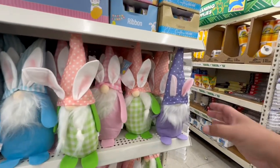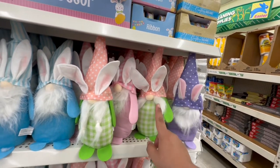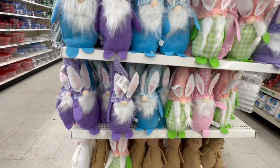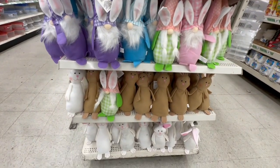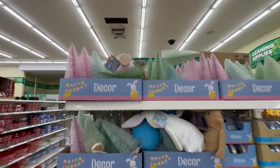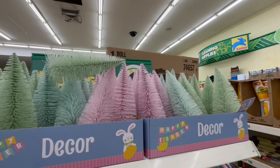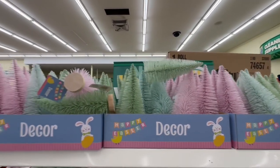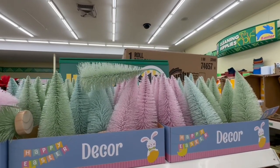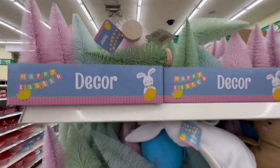Look what they've restocked — they have the little gnomies again for Easter. This is the one I said I really liked. They do have different options and different colors, and they also have the bunnies as well. I love these trees too. I'm really hesitant to buy anything for Easter just yet because of my situation, but I definitely want to show everything to you guys. I think the purple one is my favorite.